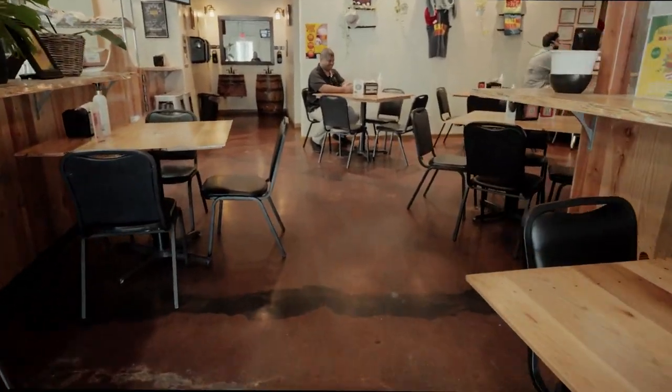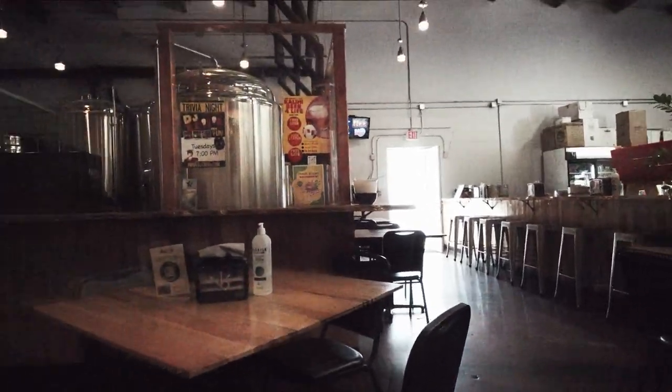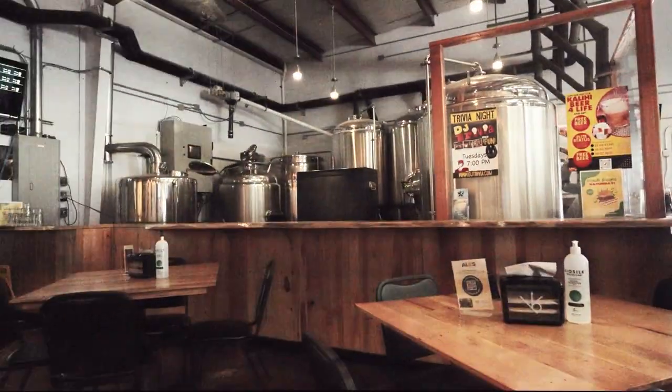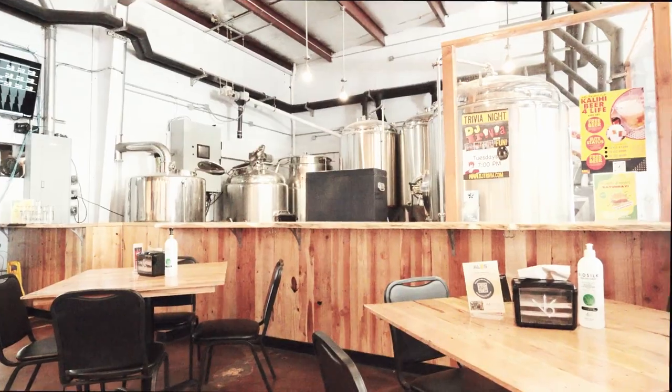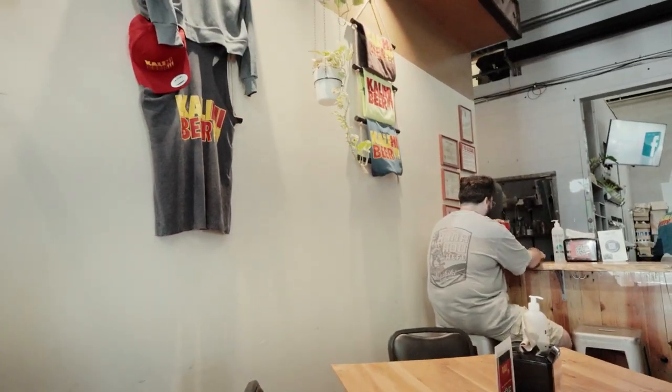And there's my friend T. This is the inside — there's a couple of seats and there's the brewing stuff, super cool. They've got a bar over there where you can sit down and drink, and here's the merch.